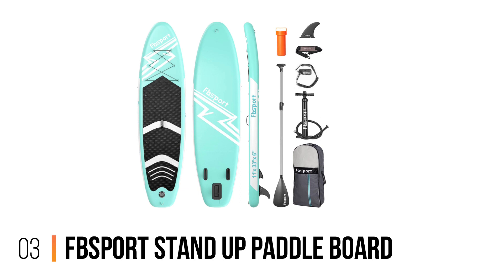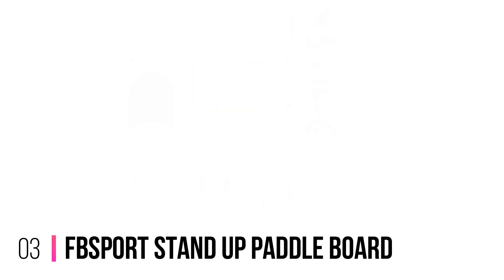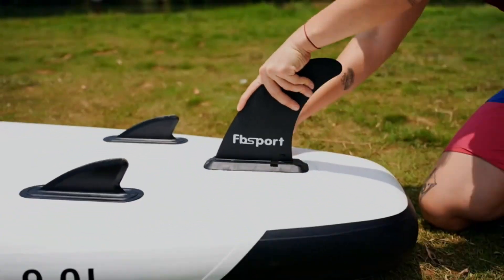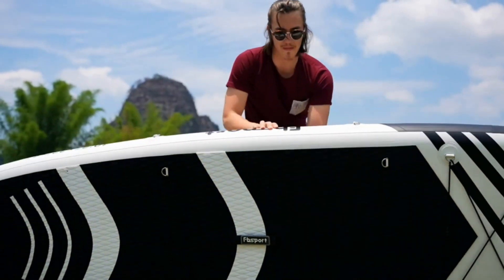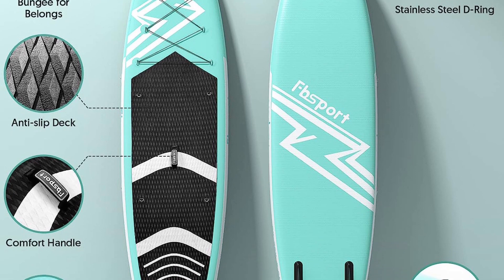Number 3: FB Sport Stand-Up Paddleboard. This premium paddleboard is crafted with durability in mind. Made from high-quality materials, it ensures long-lasting performance and withstands the rigors of the water. Whether you're a beginner or a seasoned paddleboarder, this board is built to handle it all.